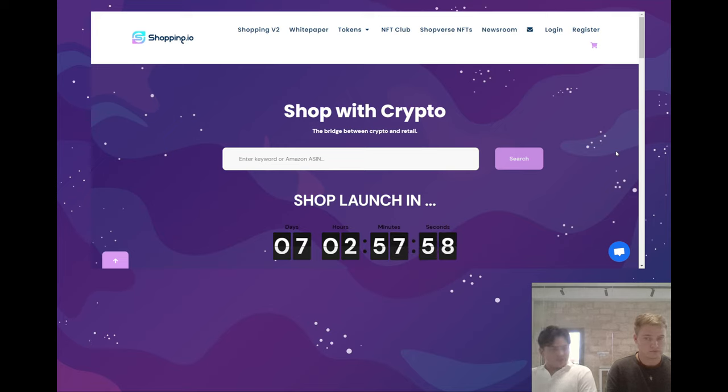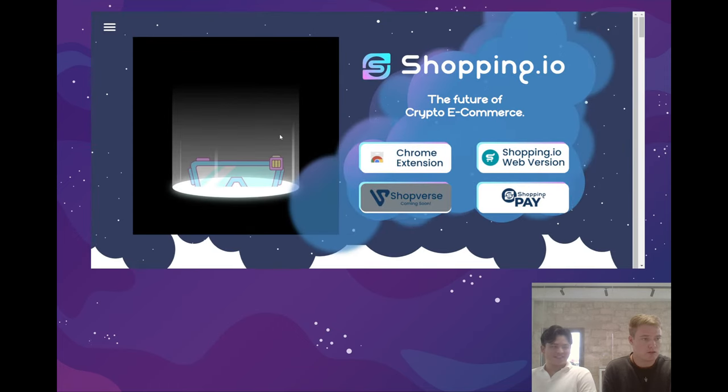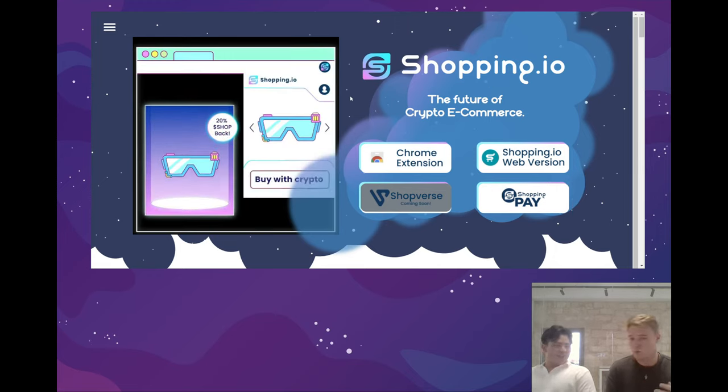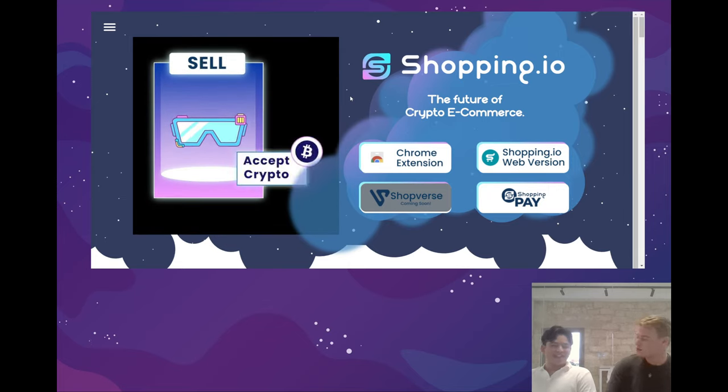Without further ado we can get started and dive into the new web pages and the ecosystem as a whole as we count down to the launch of Shopping.io. At the moment we are on the current Shopping.io website homepage. A new feature has been added today — up here we have Shopping.io v2. By clicking on Shopping.io v2 it will take us to the home page of the new Shopping.io. Do you want to give a quick overview of what the new website does and what its new use case is in the new ecosystem?